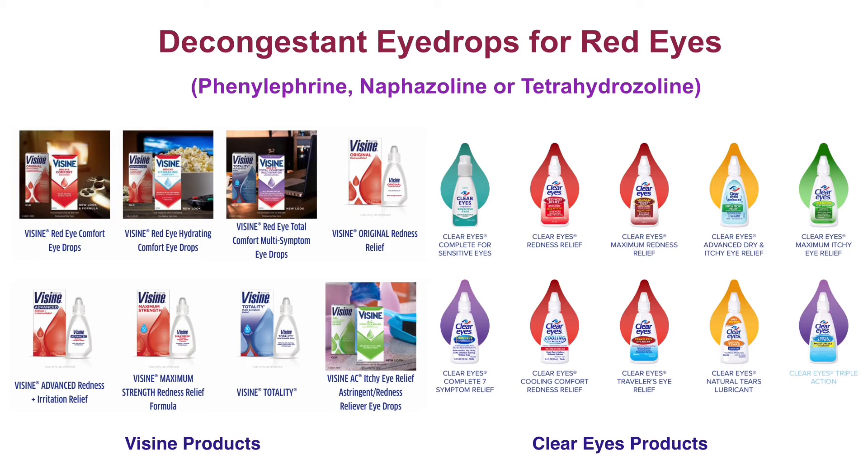Most Visine and Clear Eyes products contain one or more lubricants. These decongestant eyedrops temporarily alleviate eye redness, dryness, burning, and irritation. They are for adults and children six years of age and older. Consult your doctor if you have closed-angle glaucoma before use. Put one to two drops in the affected eyes no more than four times a day. Your pupils may become temporarily enlarged, and overuse can cause rebound redness.